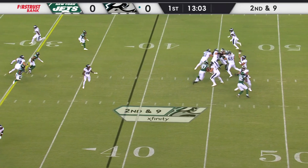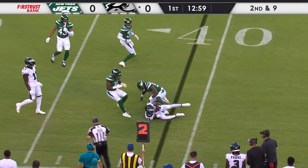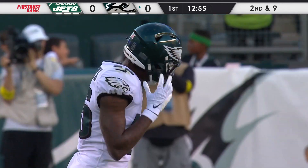Second down, called at nine. Throwing once again, and Hurts finds the open man, snaking to the near side of the field. Trying to turn that corner was Watkins, but he's stopped at the 35.